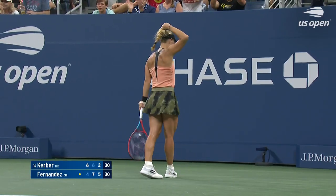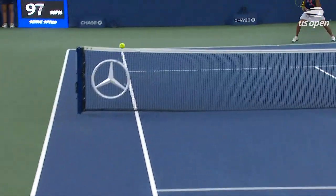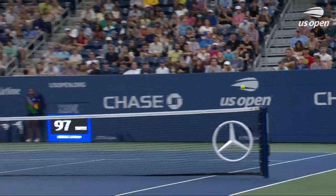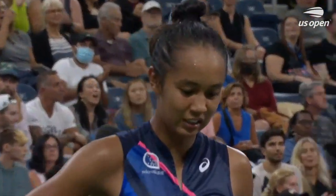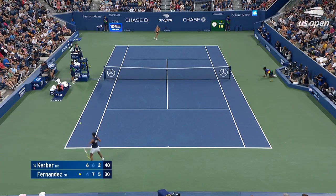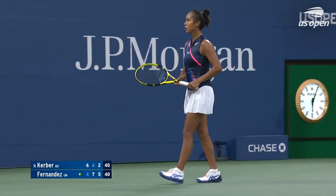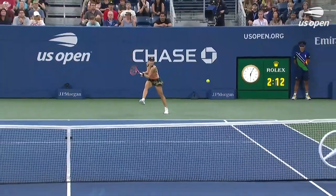World class from Kerber. If she can keep repeating that then we're still in a match, but it has to be that good. Serving for a place in her first Grand Slam quarterfinal, down break point — this is the way to save it, the angle and the pace created.